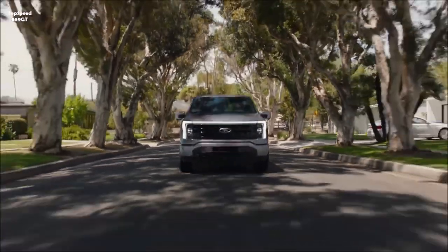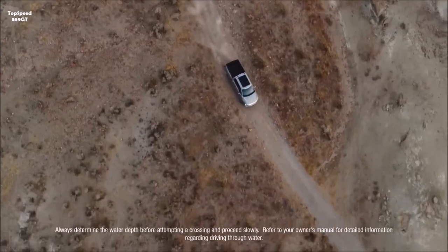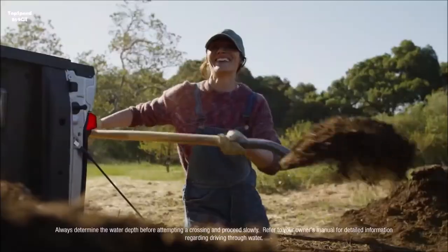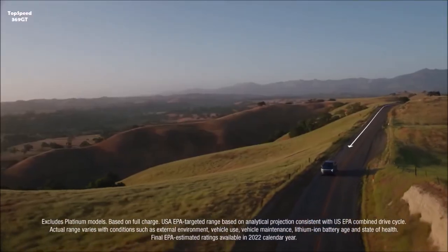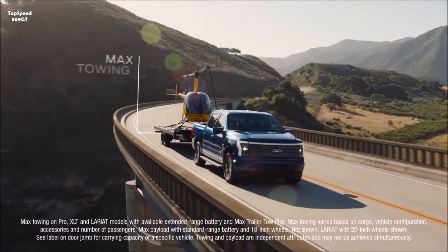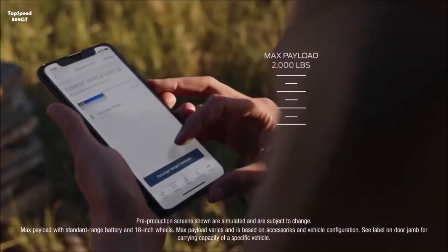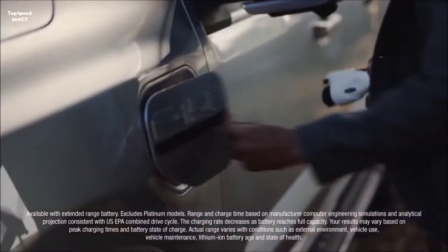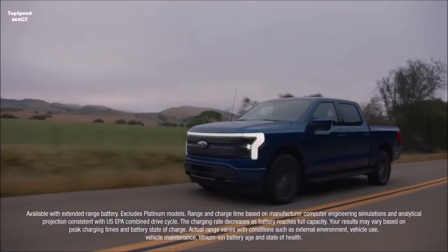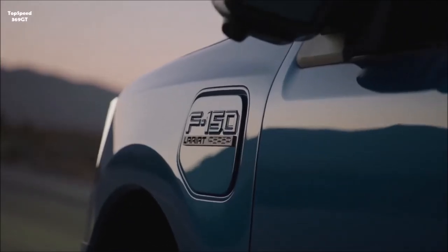The Lightning will initially be available only in North America, assembled at the new state-of-the-art Rouge Electric Vehicle Center — a zero-waste-to-landfill site. Ford is investing $700 million into the historic Rouge complex, adding 500 new jobs and employing advanced sustainable manufacturing technology as part of its commitment to becoming carbon neutral by 2050. Arriving in spring 2022, the F-150 Lightning will be available in four series and two battery options at more than 2,300 Ford dealers, with fleet customers also able to access Ford's connected data and telematics services.